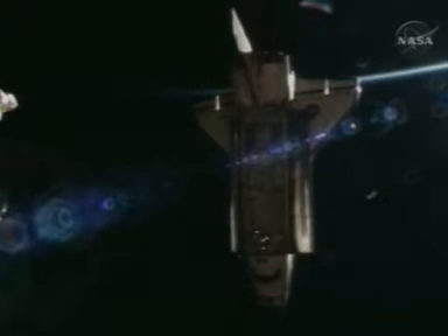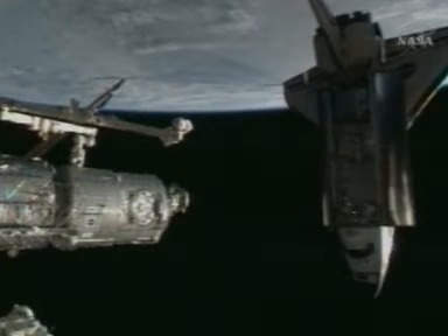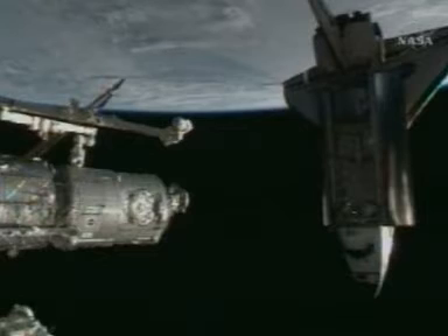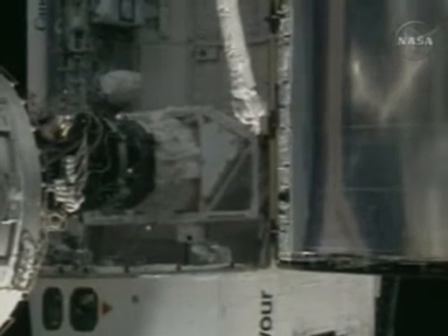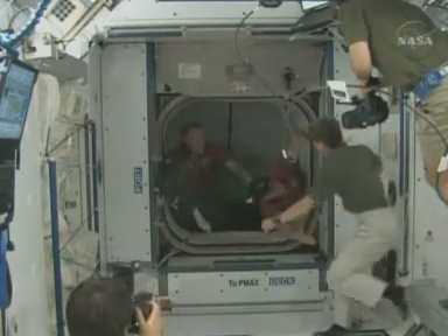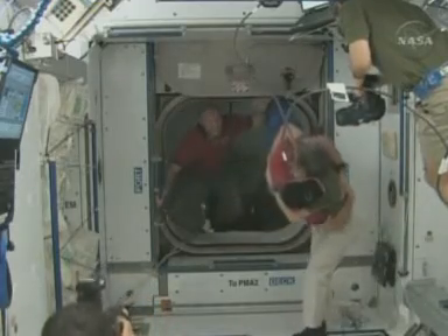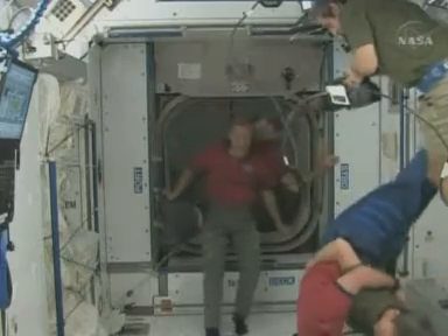The Shuttle Endeavour slowly nosed alongside the International Space Station before executing the final docking procedure in darkness. The half-an-hour operation went without a hitch in the later stage of the mission to deliver astronauts and a Japanese space laboratory. There were congratulatory hugs all round as the hatches opened between the two craft, and ISS commander Peggy Whitson welcomed the seven-strong Endeavour crew on board.